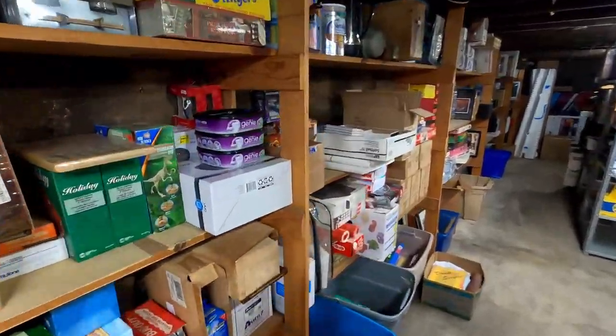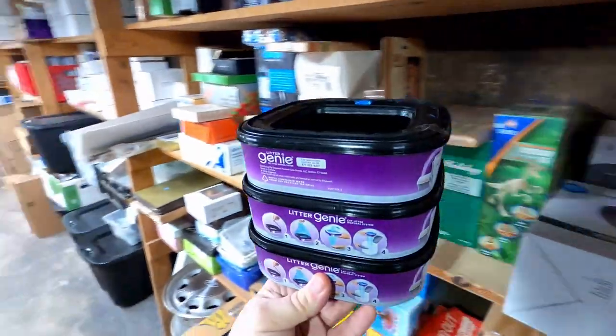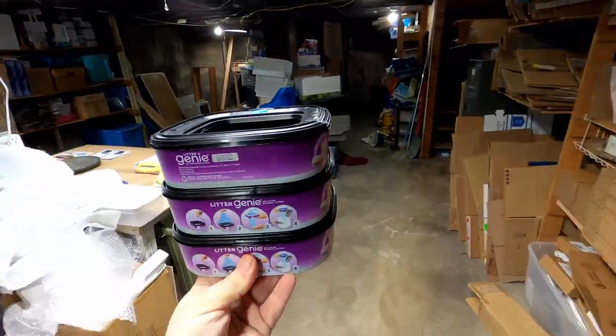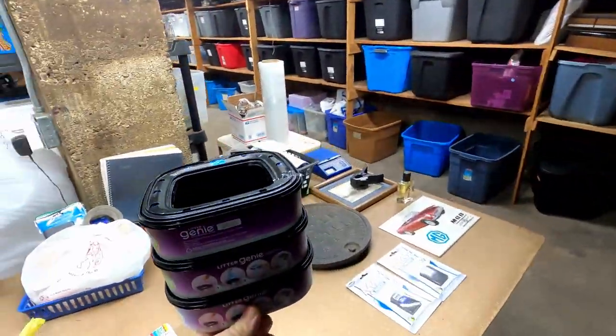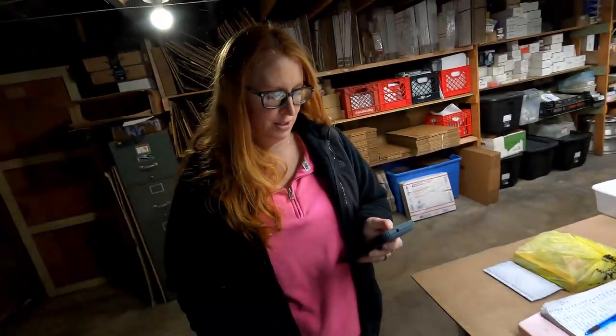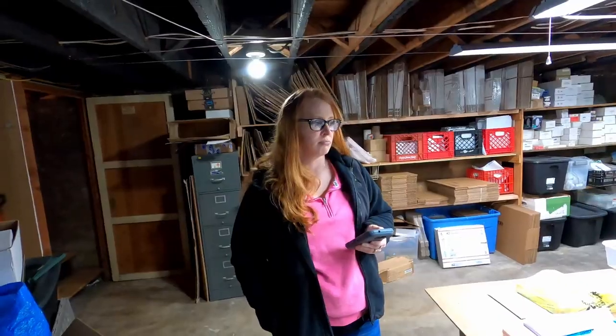The next item that we have here is this lot of three Litter Genies. Somebody's gonna have a pretty happy kitty cat. Yeah, we have five kitty cats — we have way too many cats. They sold for $25 free shipping. I think we paid like a buck a piece for them, so I'll take that.